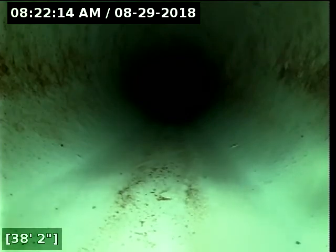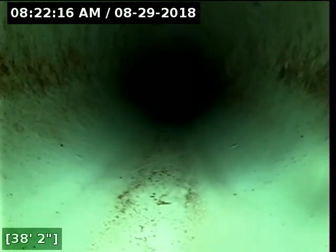We're in 3-inch ABS still. Slight turn there. Should be transitioning to a green pipe — there it is at 38 feet. We now transition from ABS to green pipe.